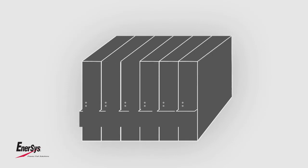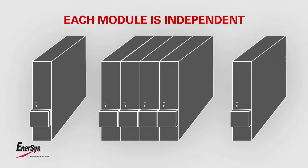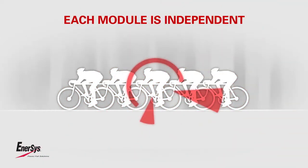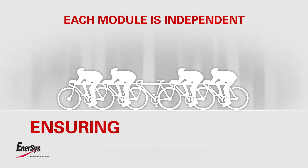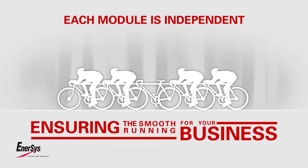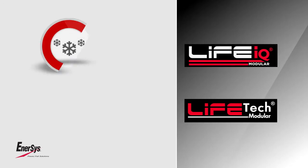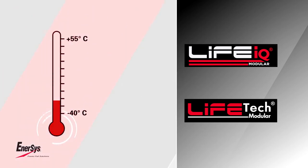Specific modular technology guarantees best reliability, because each module is an independent member of a team controlled by the motherboard. Even if one part of the team develops a fault, the charger will keep on operating at reduced power, ensuring the smooth running of your business.